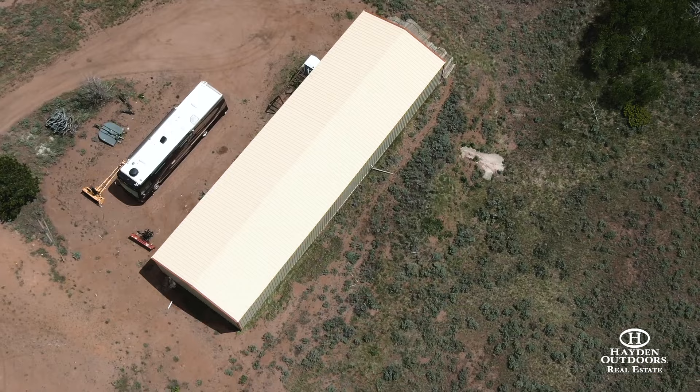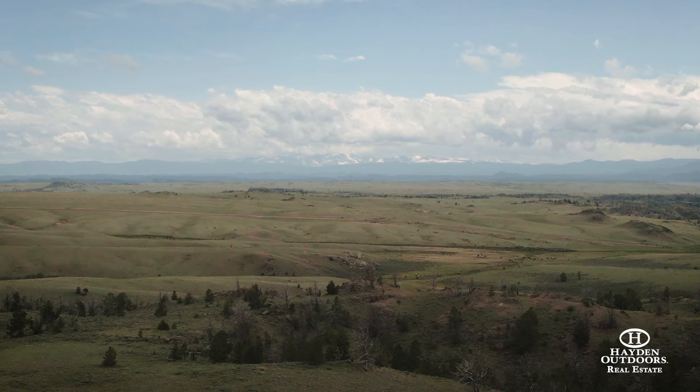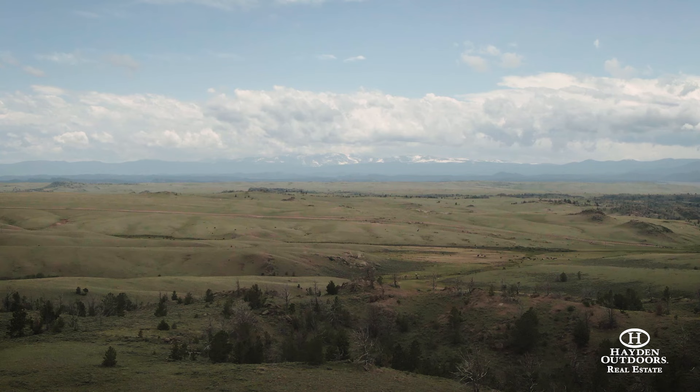The Von Lunen Retreat provides enough space to get out and spread out and lets you see how the little things truly do matter the most. Contact Rachel Renfro at 307-640-3754 to arrange your qualified private showing.